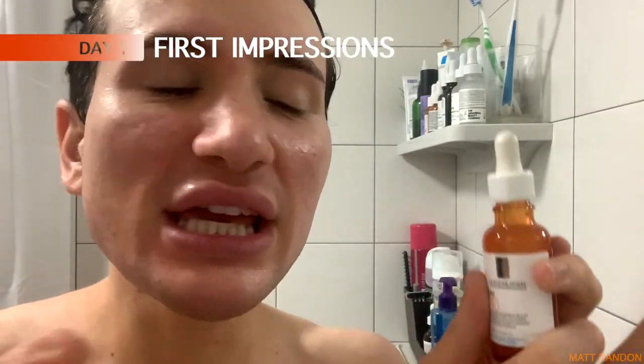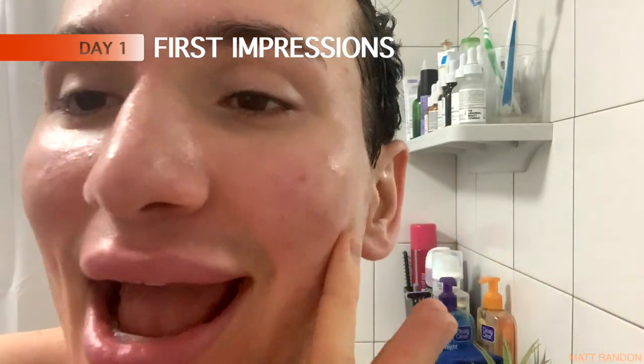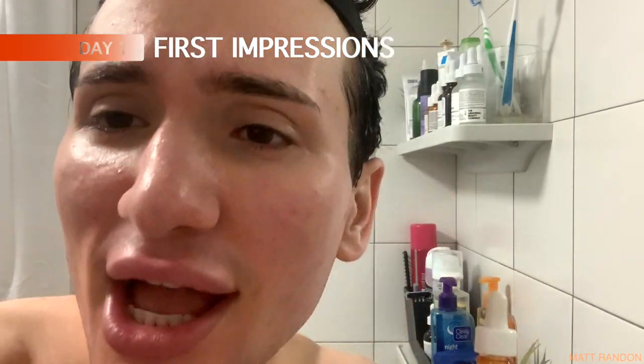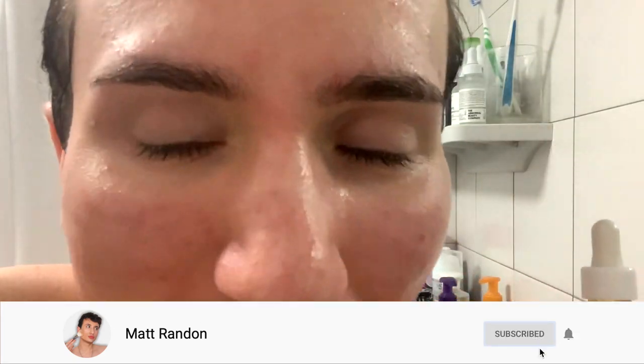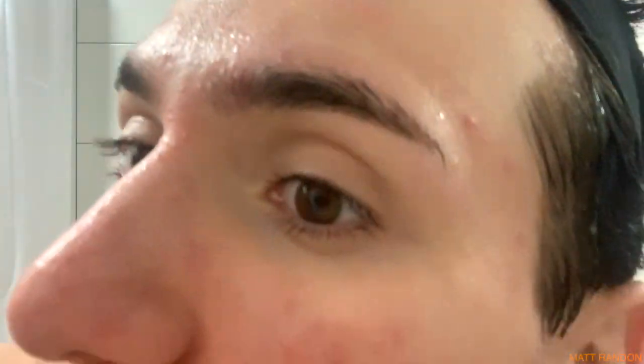Before we even apply this, I first want to show you what my skin looks like so that we can see if there's going to be any improvement. As you can see, I have acne on my cheeks and a little bit of redness, but I also do have quite a few dark spots and vitamin C is supposed to help with that and brighten them up. I also have the slight beginning of fine lines — horizontal lines right here on the forehead as well as crow's feet. So maybe it's going to be a little bit anti-aging too. I first want to see the smell and the consistency.